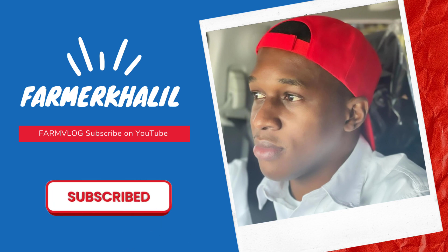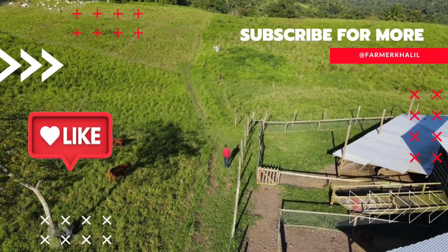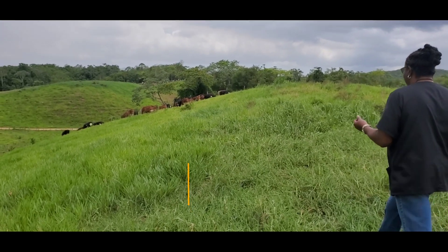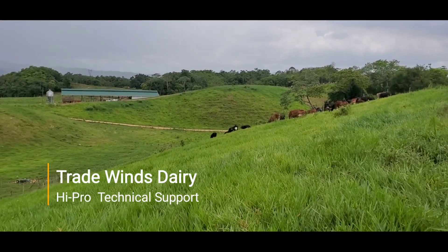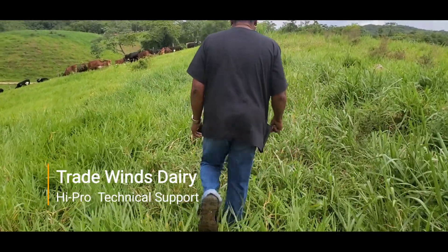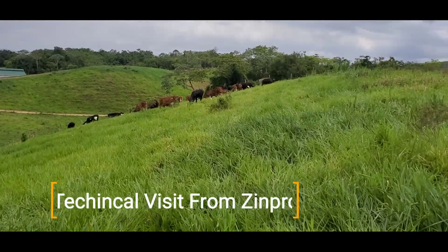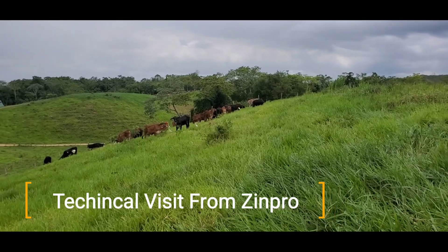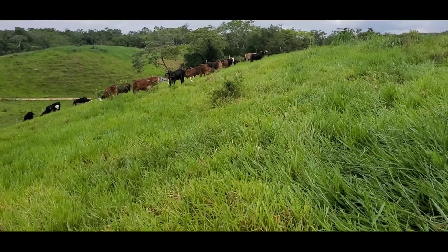Hey guys, don't forget to subscribe to my YouTube channel. I want to thank you so much for the continuous support, suggestions, and phone calls. Today's vlog will make a little switch — we're looking at a dairy operation. We're at Tradewinds Dairy where the Hyper team gave a lot of technical support, and we brought in one of our suppliers, Zinpro, who provides the greatest mineral source you can get across the world. We're focusing on nutrition and hoof care and want to tell you about our project here at Tradewinds.